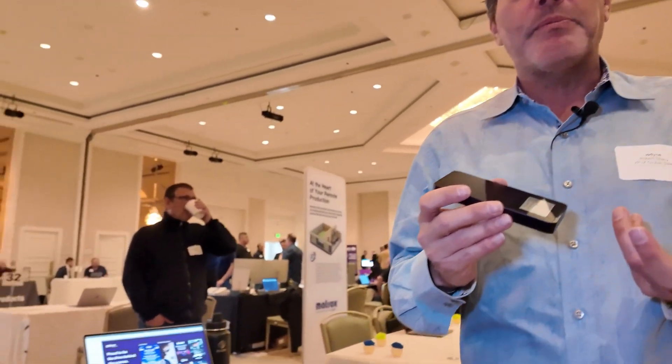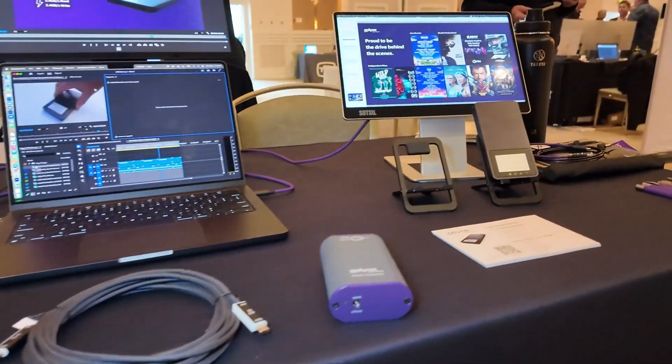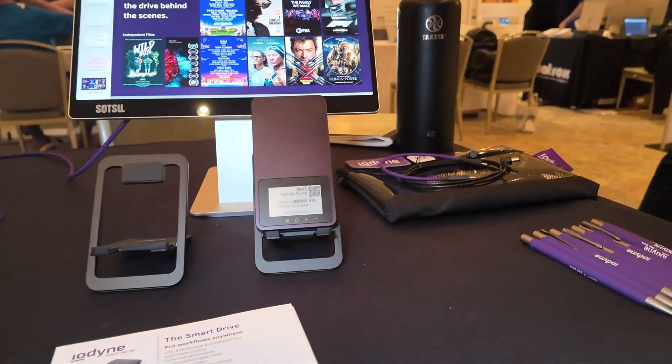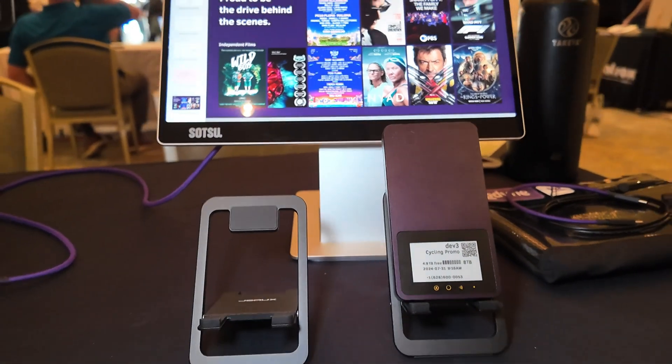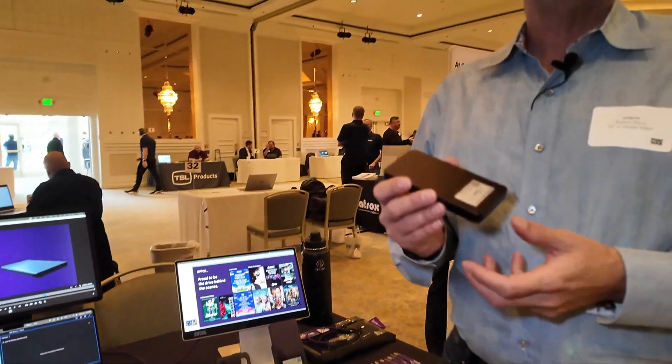Additionally, inside is an NFC chip. So if you're sending your content to people outside of your IT framework, this means that you can transport it securely because it's encrypted in transit. And then when they receive the drive, you have the ability to send them a credential to their phone, and they can basically tap to unlock the device. While they use it, they have access. And then when they're done using it, you can revoke the credential, and then it can be sent securely back to you.